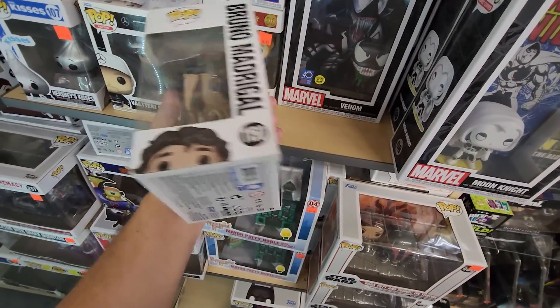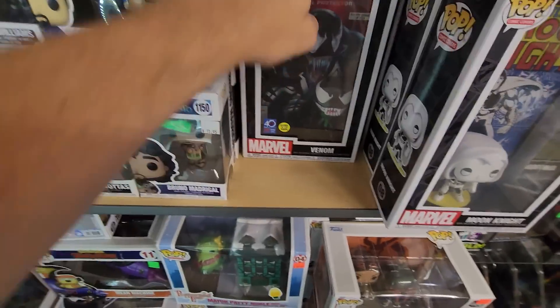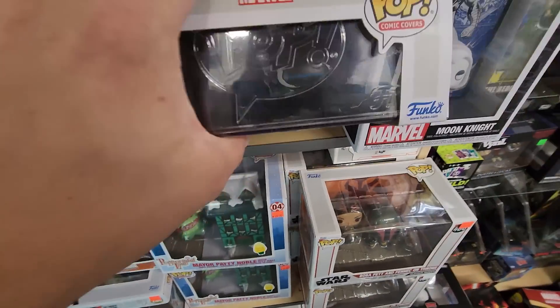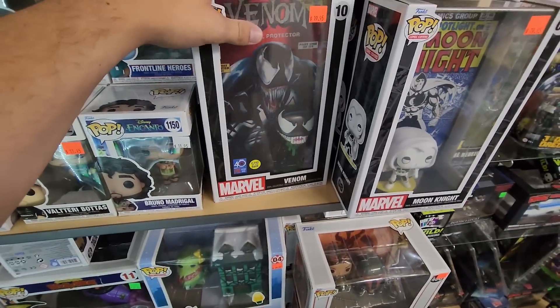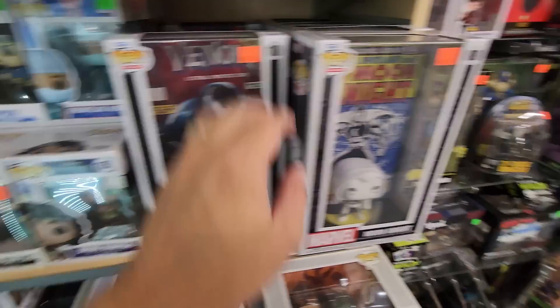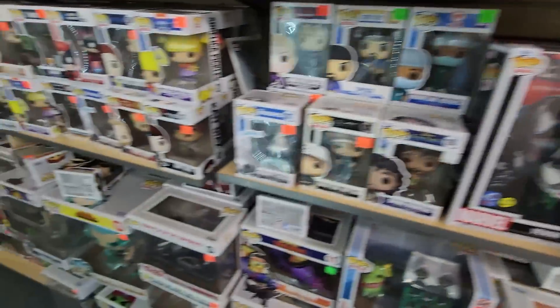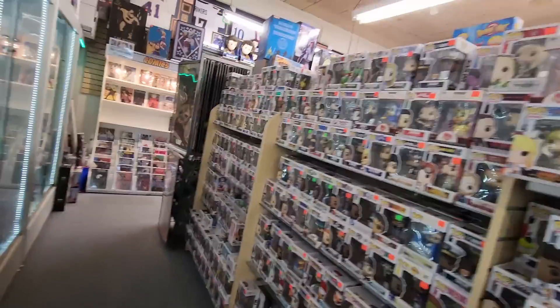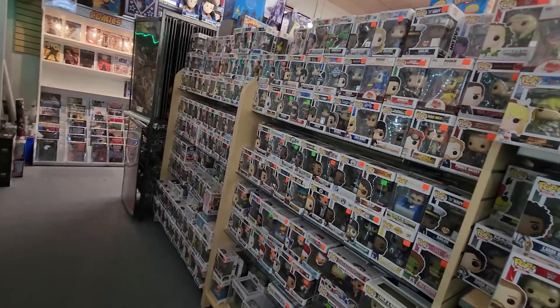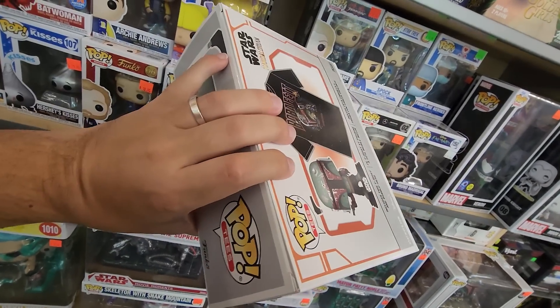They had Bruno from Encanto — it must be a restock, it's crazy to think that one was a very desirable pop but now it's restocked. We have the Venom Comet cover which I'm going to pick up because I do love my Spider-Man stuff — definitely a cool one to see. The Moon Knight cover is also a pretty solid one, but I think I'll pass on that one. Just looking through everything, there's a sheer velocity of so many things.